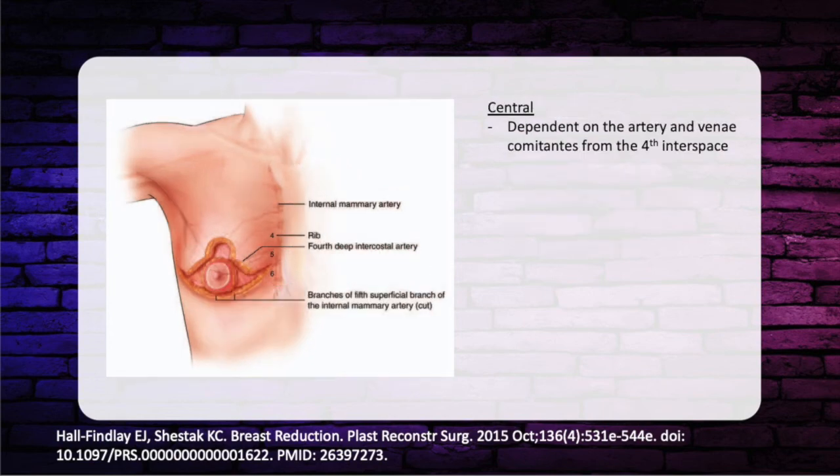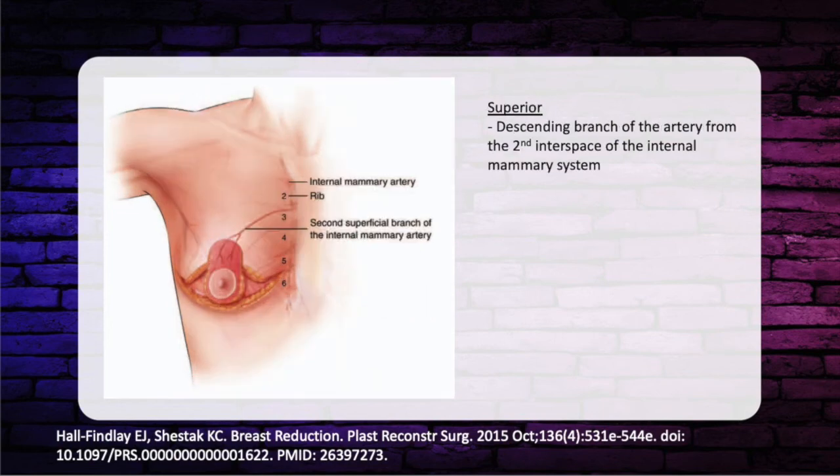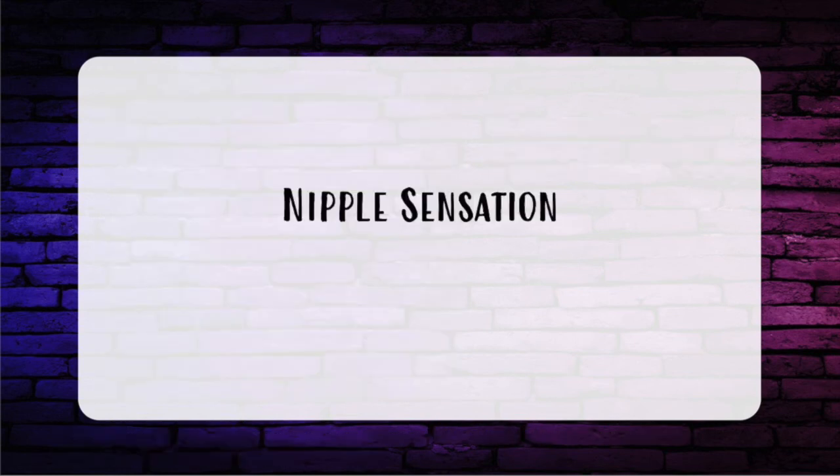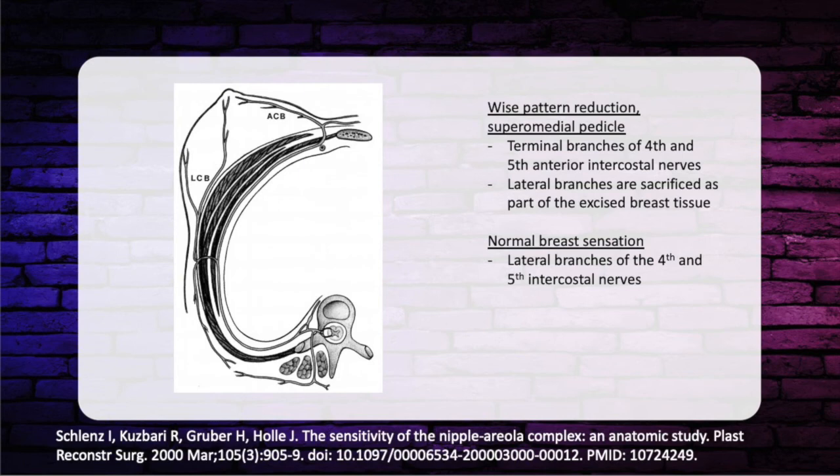For the superior pedicle, blood supply comes from the descending branch of the artery from the second intercostal space of the internal mammary system. For the medial pedicle, blood supply curves up around the periphery of the breast from the third intercostal space, running in subcutaneous tissue toward the nipple. Regarding nipple sensation: with a Wise pattern reduction using a superior medial pedicle, the terminal branches of the fourth and fifth anterior intercostal nerves provide main sensation, as lateral branches are sacrificed. In an unoperated breast, the lateral branches of the fourth and fifth intercostal nerves provide main innervation.